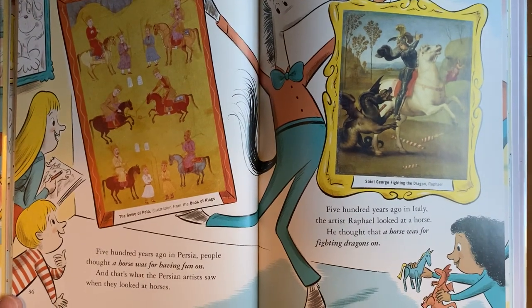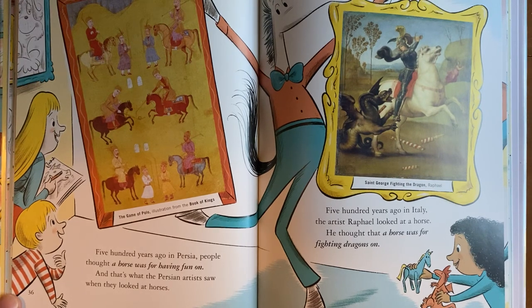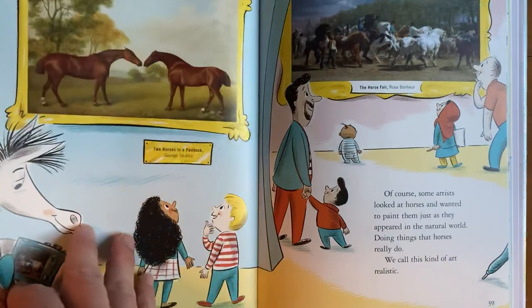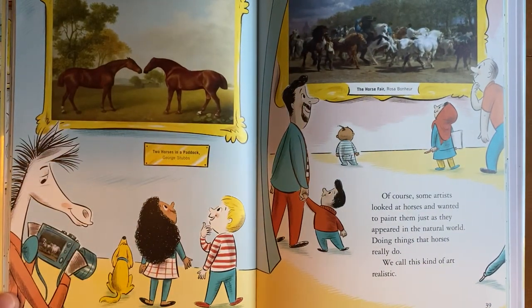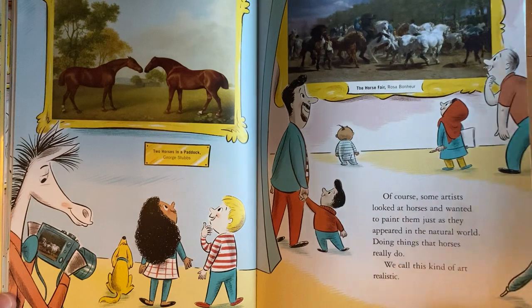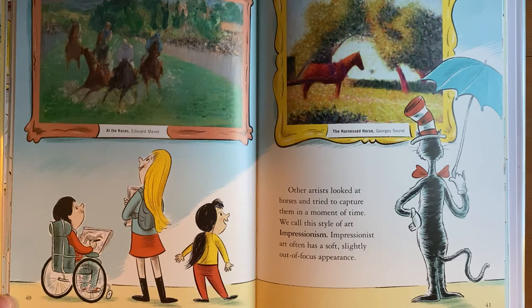500 years ago in Persia, people thought a horse was for having fun on, and that's what the Persian artists saw when they looked at horses. 500 years ago in Italy, the artist Raphael looked at a horse and thought that a horse was for fighting dragons on. Of course, some artists looked at horses and wanted to paint them just as they appeared in the natural world — doing things that horses really do. We call this kind of art realistic. Other artists looked at horses and tried to capture them in a moment of time. We call this style of art Impressionism. Impressionist art often has a soft, slightly out-of-focus appearance.